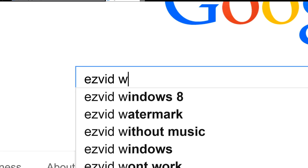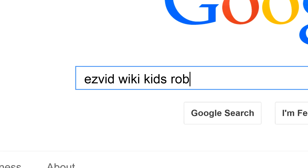To get links to all this stuff and add to this list, search for Easy Vid Wiki robots for kids.